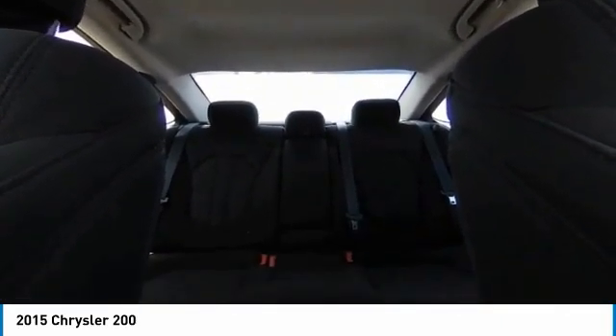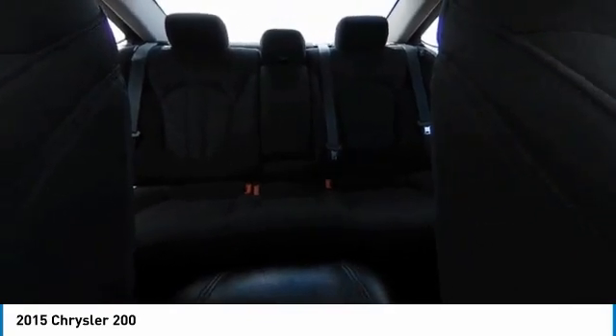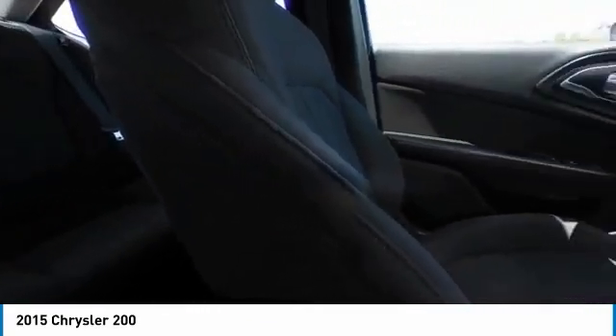Stability control, Bluetooth, driver airbag, power steering, adjustable steering wheel, keyless start. If you like it online, you'll love it in your driveway. Take it for a spin today.